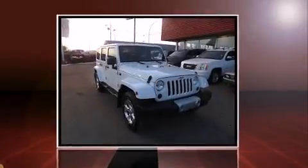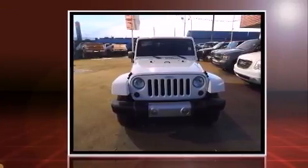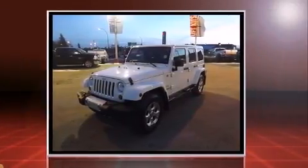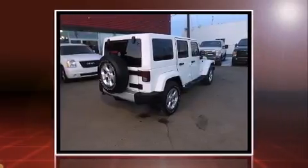Step into the 2013 Jeep Wrangler Unlimited. Under the hood you'll find a six-cylinder engine with more than 270 horsepower, providing a smooth and predictable driving experience. Four-wheel drive allows you to go places you've only imagined.